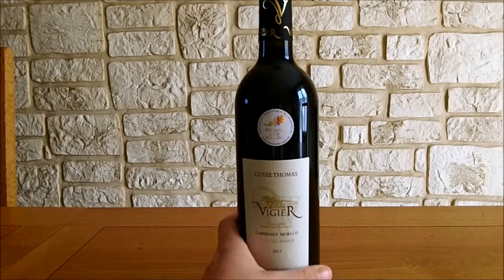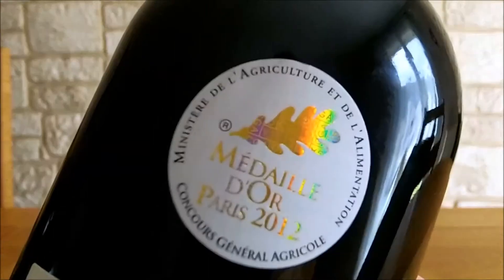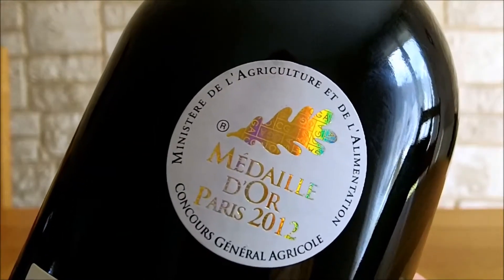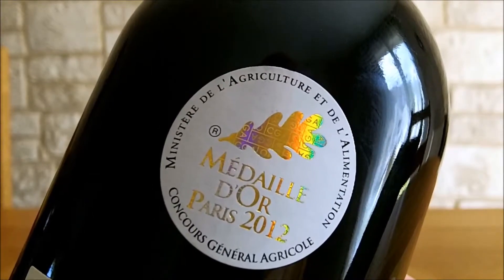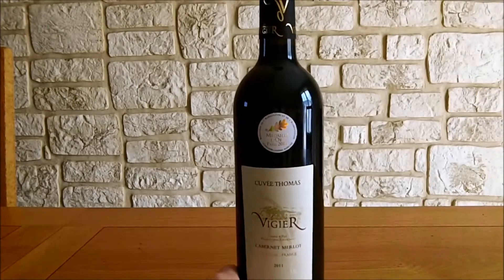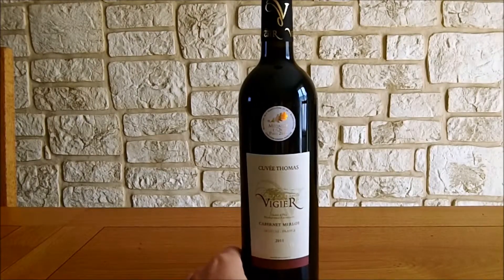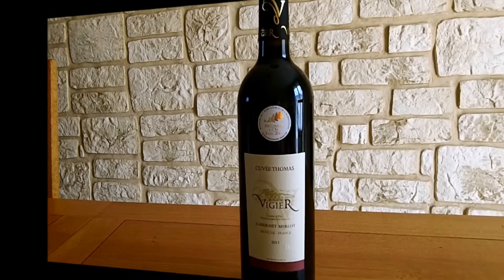Au niveau des récompenses, comme on peut le voir sur cette bouteille, c'est la médaille d'or Paris 2012. Ils ont reçu la médaille d'or au concours général agricole en 2011, 2012 et 2013. J'espère que tout ça vous a donné envie de découvrir et déguster ce vin, de découvrir le domaine et les autres vins. Si vous êtes professionnel, cliquez sur le lien dans la description en dessous de la vidéo. Aimez nos vidéos, commentez-les, partagez-les, abonnez-vous à notre chaîne et à bientôt !